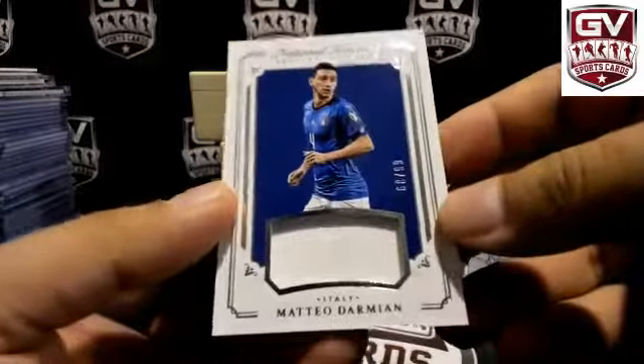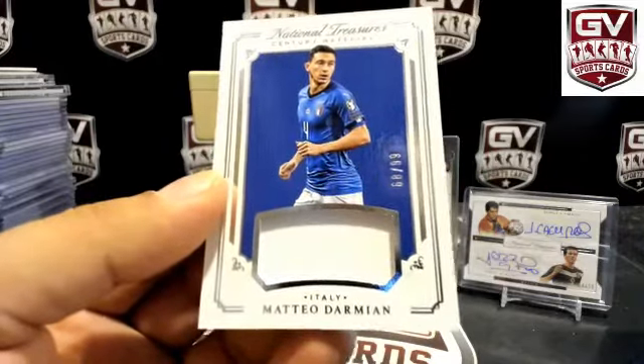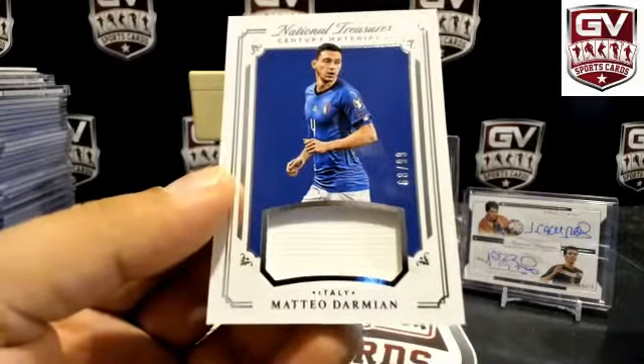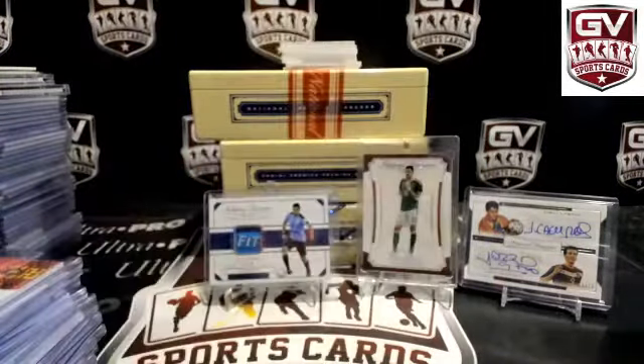68 of 99 — Mateo Darmian for Italy. I used to want to have one of these. TJ — Mateo Darmian.